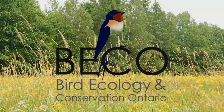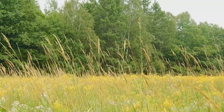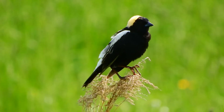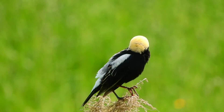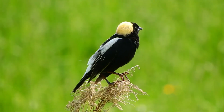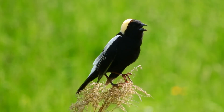This summer, Bird Ecology and Conservation Ontario and the Ontario Soil and Crop Improvement Association began a project on the provincially threatened Bobolink. Bobolink are related to blackbirds and nest in pastures, hay fields, and other grasslands in North America. Because of steep population declines over the last few decades, Bobolink are listed as a threatened species in Ontario.